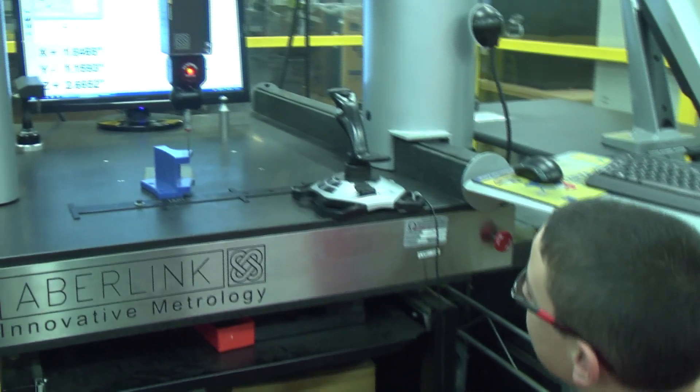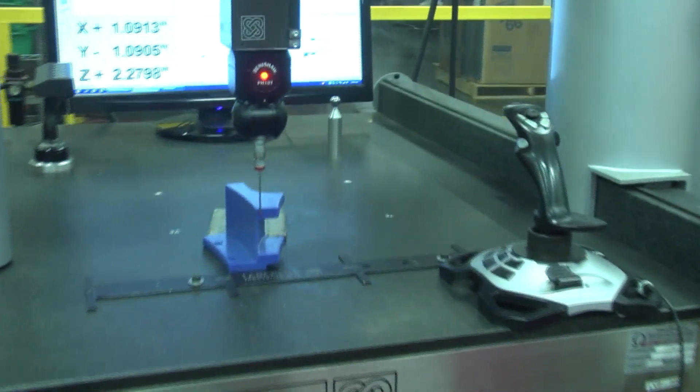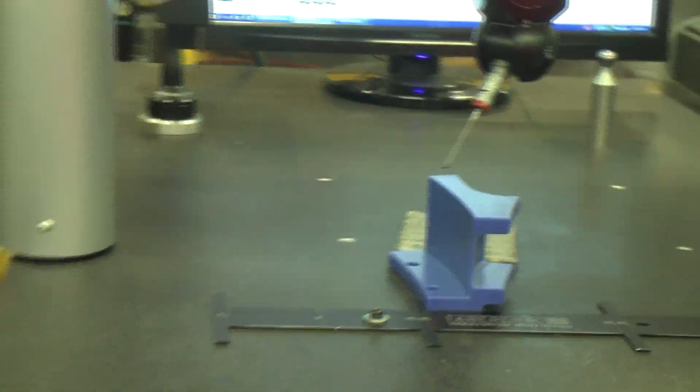What I find so cool about manufacturing is taking customers' prints, things that we've never seen before, new challenges that we've never tried, and being able to take that piece of paper from the customer's library of blueprints and actually making the part.